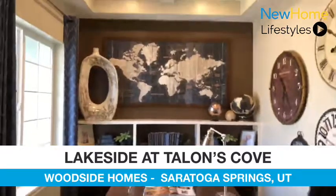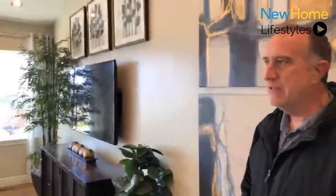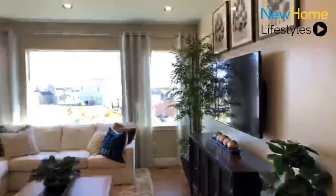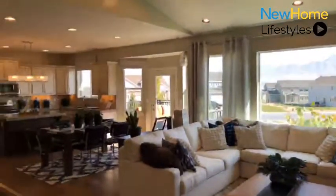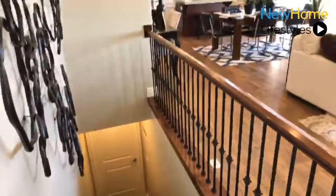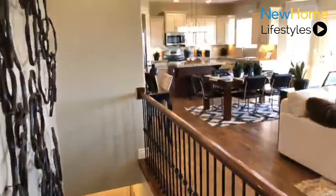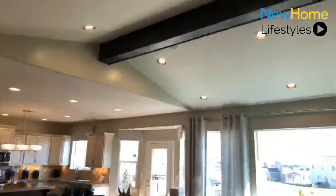As we continue to walk this way, we'll enter the great room. The Wittmore model is a Rambler — it's a three bedroom, two and a half bath, single story home that is about 1,655 square feet. It features one of our open concepts, which is very popular right now. This particular model has an optional vault as well as an optional bay window over in the nook area.